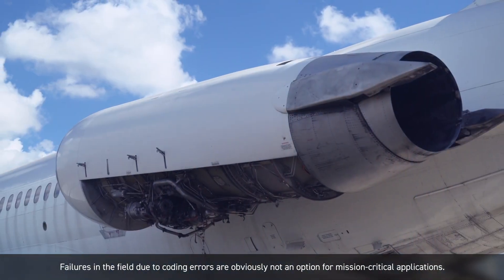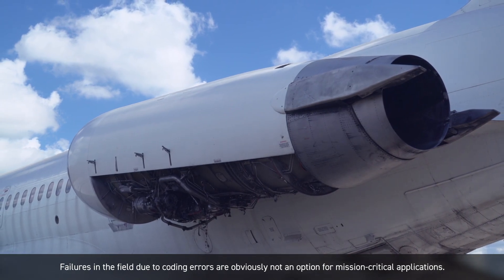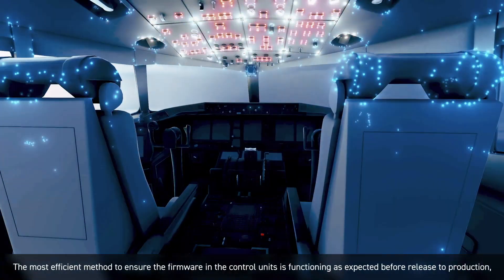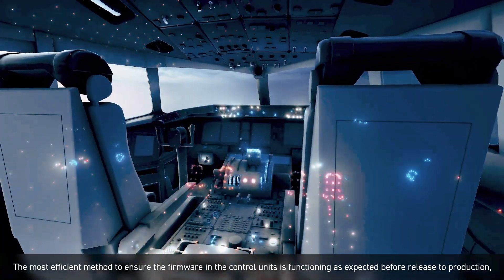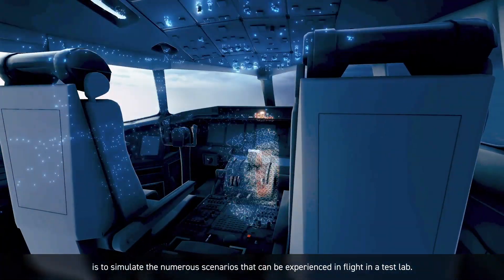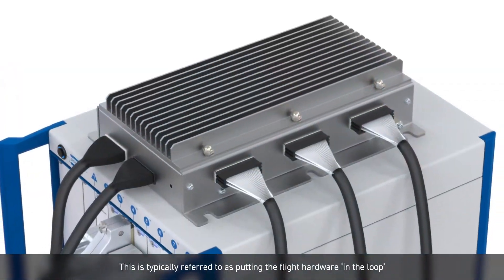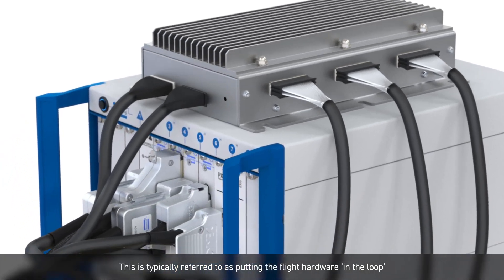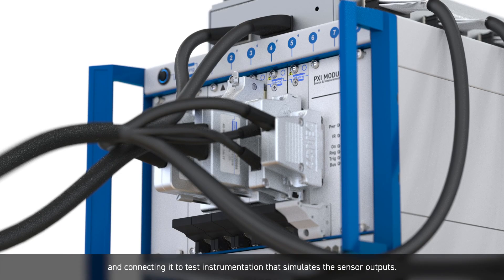Failures in the field due to coding errors are obviously not an option for mission-critical applications. The most efficient method to ensure the firmware in the control units is functioning as expected before release to production is to simulate the numerous scenarios that can be experienced in flight in a test lab. This is typically referred to as putting the flight hardware in the loop and connecting it to test instrumentation that simulates the sensor outputs.